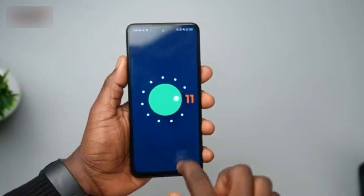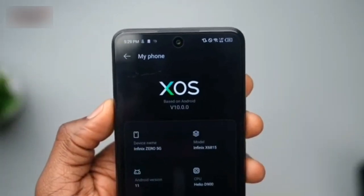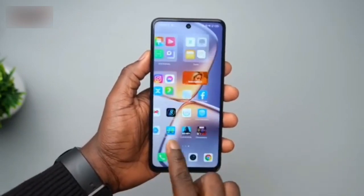The Infinix Zero 5G 2023 comes in black, orange, and white colors. Pricing and availability details are not shared at this point, but we can expect Infinix to fill us in on these details soon.